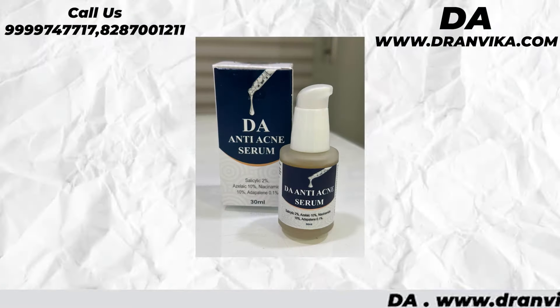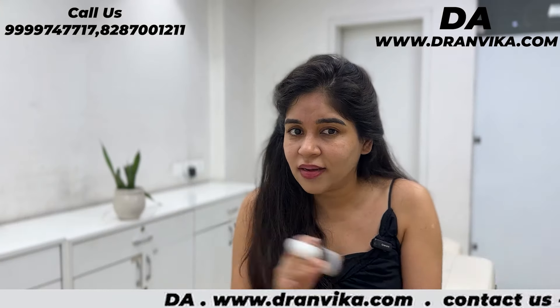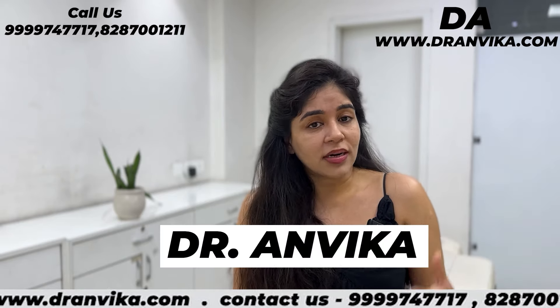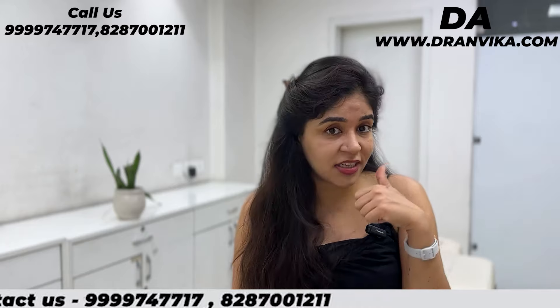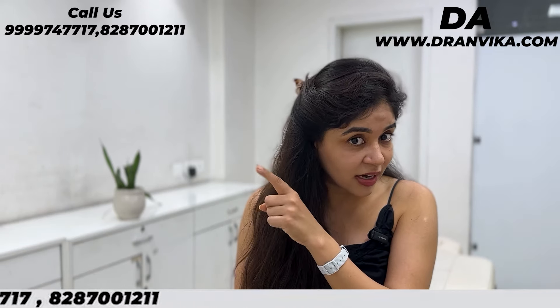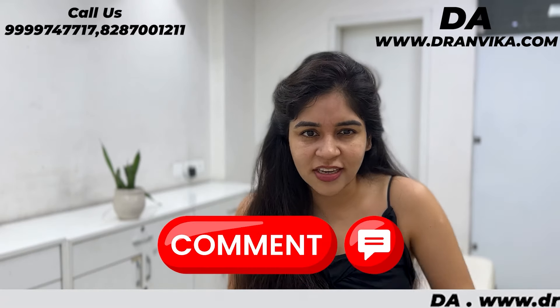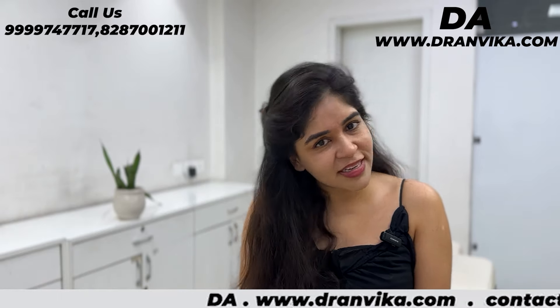For mild to moderate acne, yes — order the serum and apply it. No problem, pimples will go away and your face will be clear. I am Dr. Anwika. If you have any problem about skin and hair, you should buy products and go to dranvika.com. Leave a comment if you want me to make a specific video. Stay happy, stay beautiful — see you in the next video!